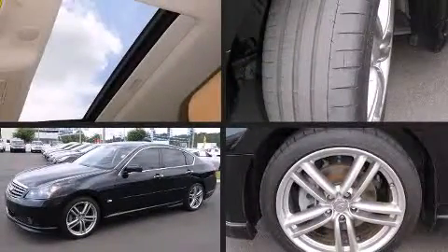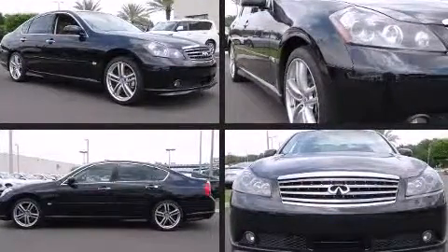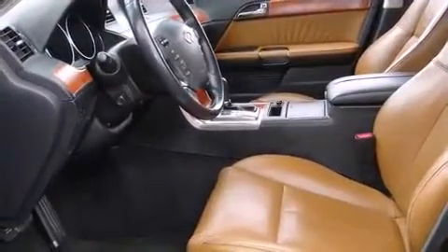Outstanding design defines the 2007 Infiniti M35. A 3.5-liter V6 engine pairs with a sophisticated five-speed automatic transmission, and for added security, dynamic stability control supplements the drivetrain.